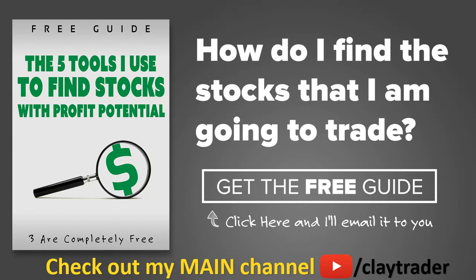One of the most popular questions I get is, hey Clay, how do you find the stocks that you trade? So what I've done is put together this free resource guide where I talk about the tools I use to locate stocks that I find interest in and think may have potential. If that sounds like something that could add value to you as a trader, then by all means click right there to get access to the guide. The guide itself is very short and to the point, and it is free. Thanks for watching. Have a good one.